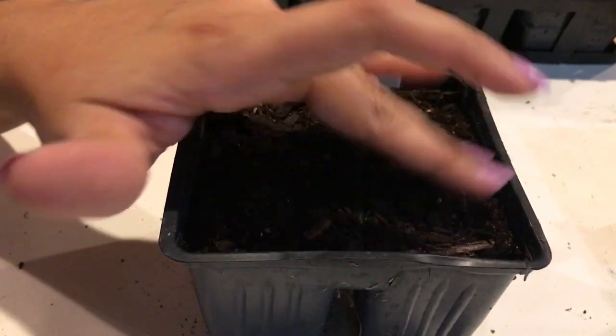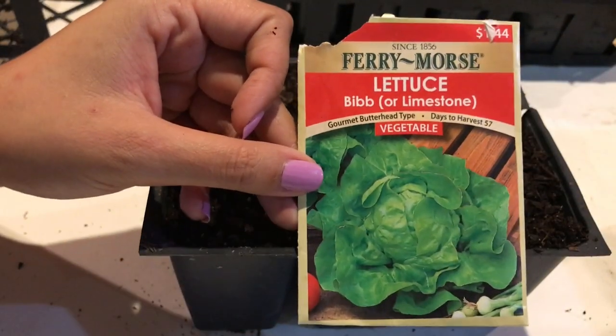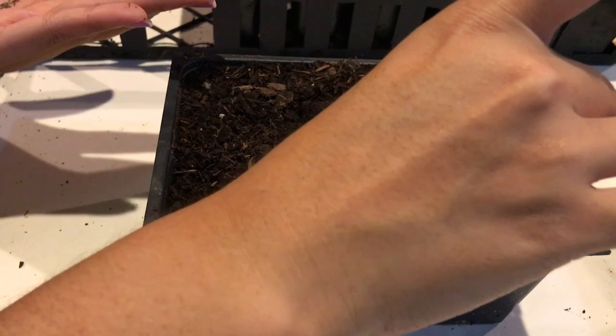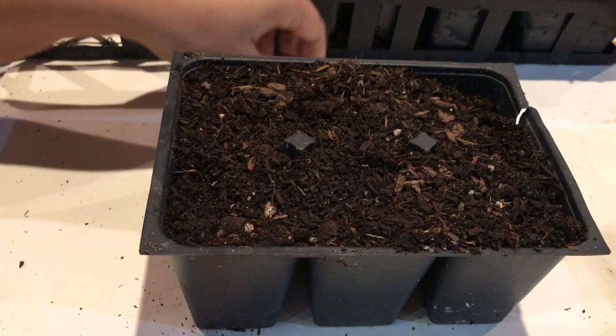Now I'm just tapping down the seeds so they have good contact with the soil. Now for one of my favorite lettuces — this does really well in colder climates. It's bib lettuce and I'm probably going to sow a few trays of this, also just surface sowing.